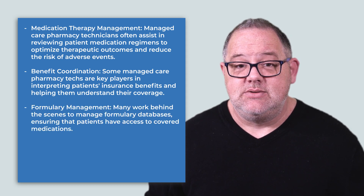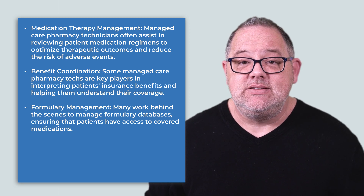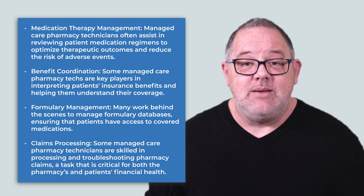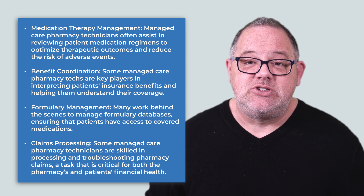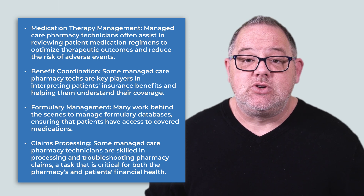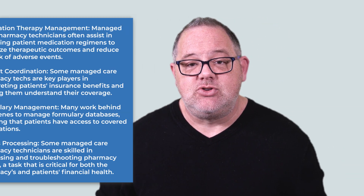Formulary management: many work behind the scenes to manage formulary databases, ensuring that patients have access to covered medications. Claims processing: some managed care pharmacy technicians are skilled in processing and troubleshooting pharmacy claims, a task that is critical for both the pharmacy's and patients' financial health.